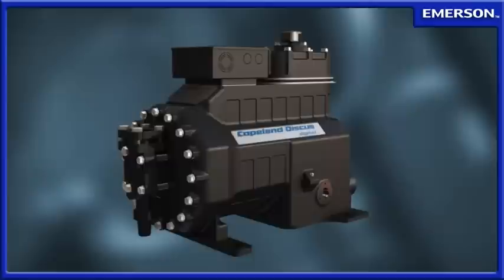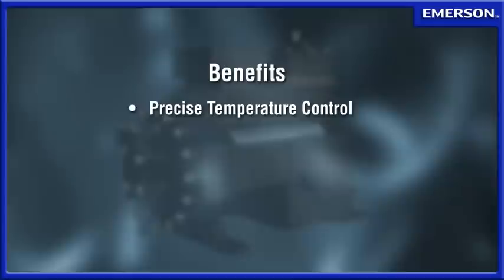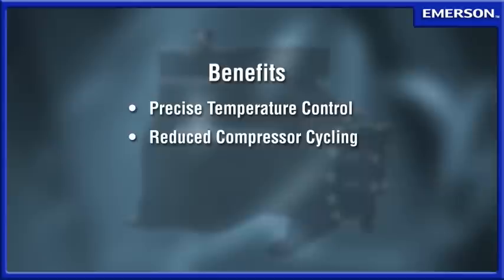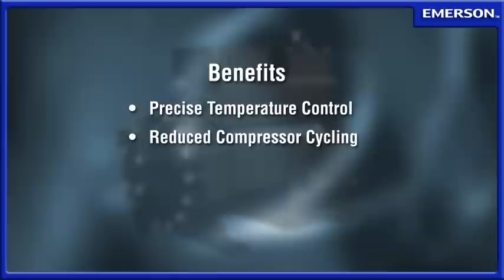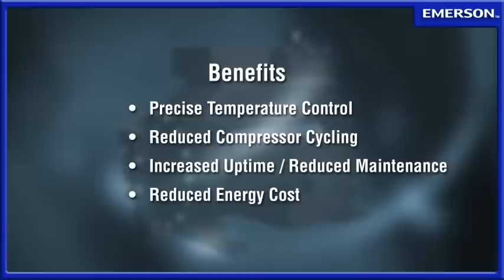This new approach to capacity control is more efficient and reliable than other modulation methods. The resulting improvements in refrigeration system performance are impressive. Precise temperature control provides additional assurance for food storage and safety. Decreased mechanical strain on the compressor and other system components increases uptime and reduces maintenance costs. Discus Digital can also help reduce energy consumption in a refrigeration system, resulting in significant annual savings.